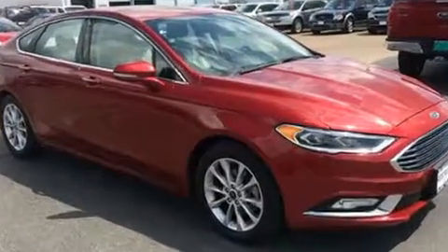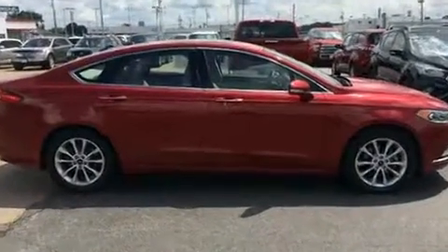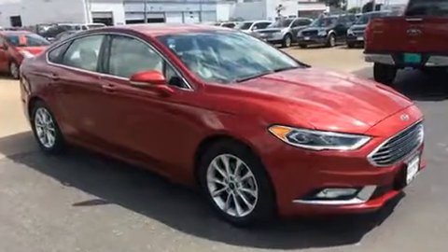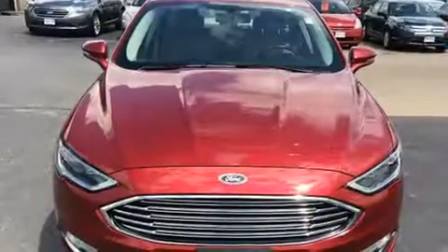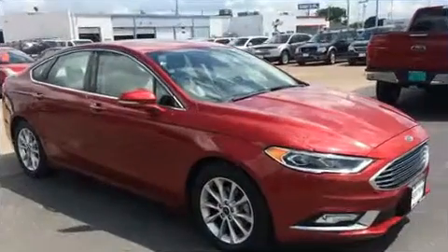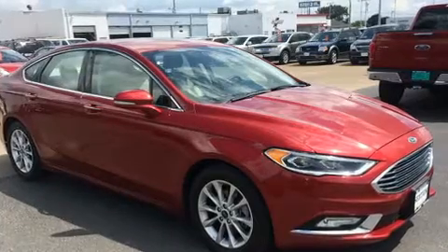For added security, dynamic stability control supplements the drivetrain. All of the premium features expected of a Ford are offered, including one-touch window functionality, speed-sensitive wipers, and a split-folding rear seat.